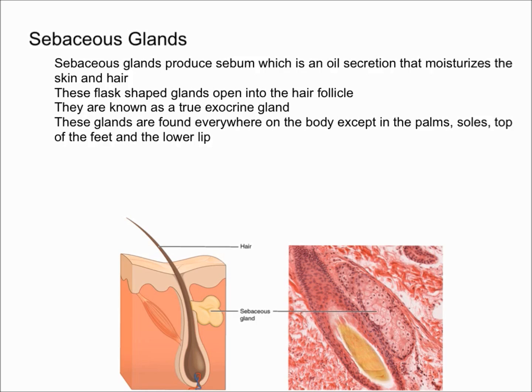These flask-shaped glands have a short duct that opens into the hair follicle. As you can see, down here is a sebaceous gland and it opens up into the hair follicle. The sebum reaches the surface of the skin via the hair follicle.